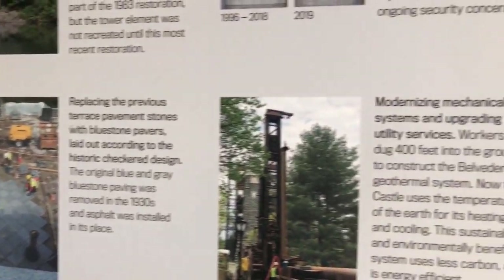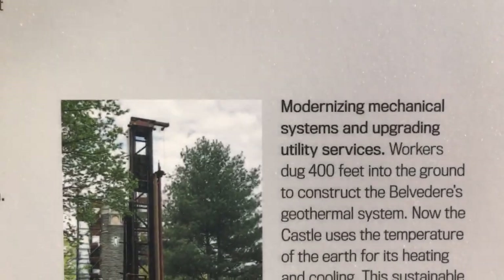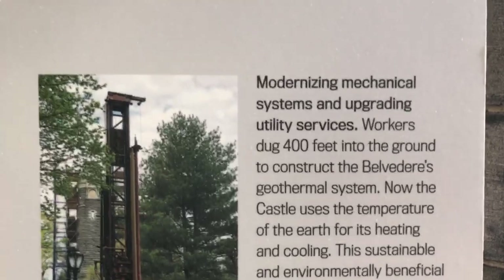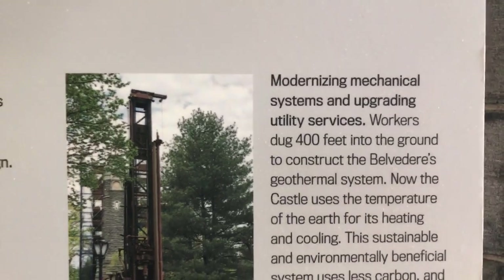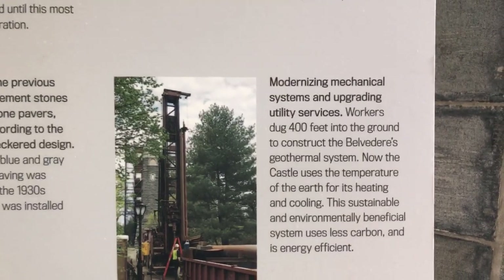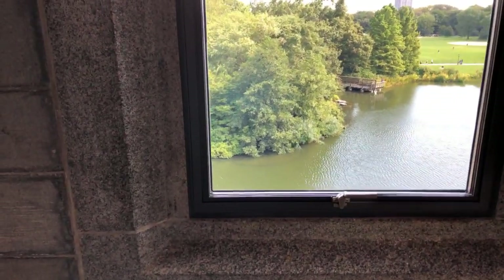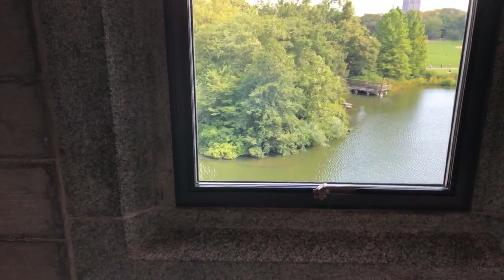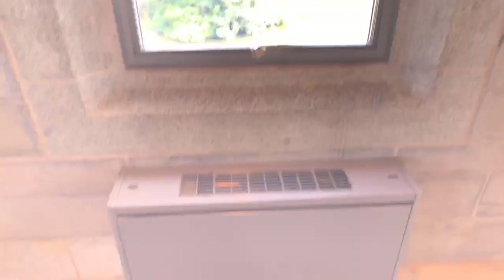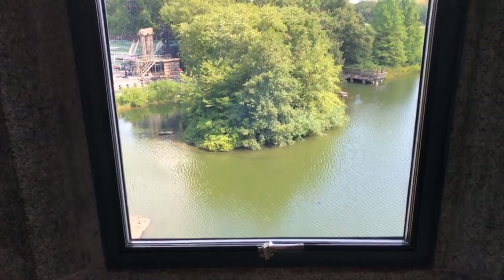They also modernized the mechanical systems and created utility services. Workers dug 400 feet into the ground to construct the Belvedere's geothermal system. Now the castle uses the temperature of the earth for its heating and cooling. This sustainable, environmentally beneficial system uses less carbon and is energy efficient. The building's interior is now climate-controlled — no longer drawing from the grid, but using geothermal energy to provide heating in winter and cooling in summer.